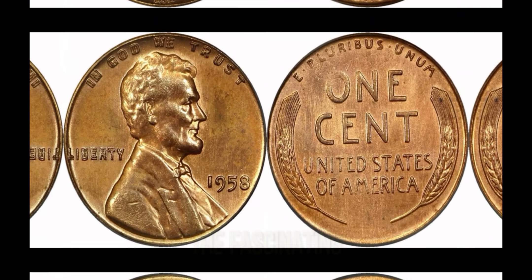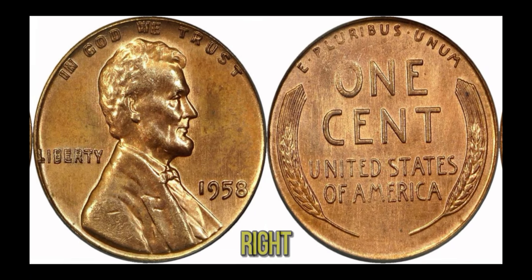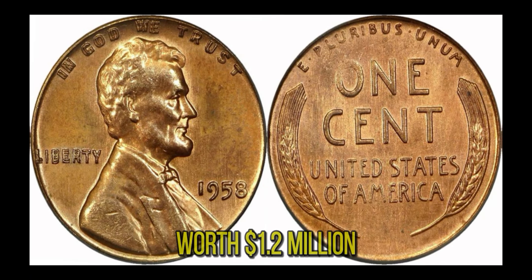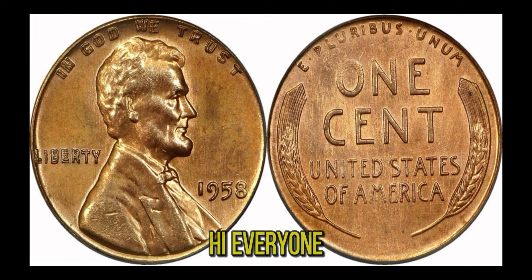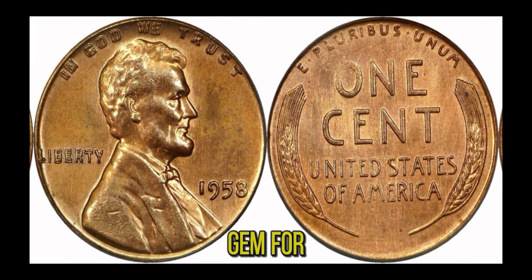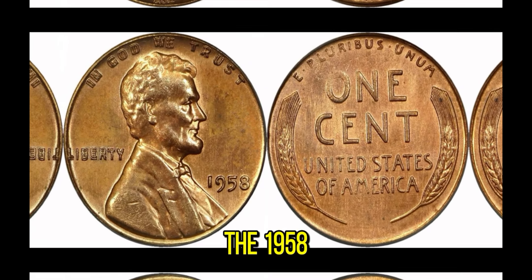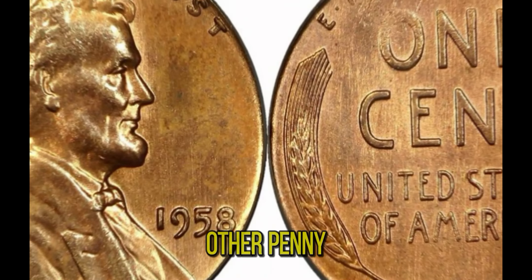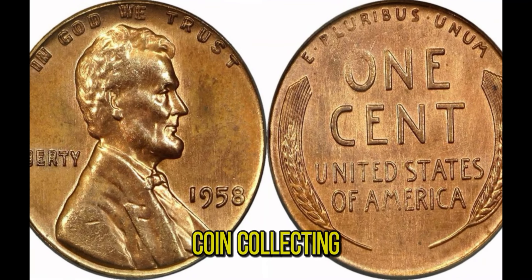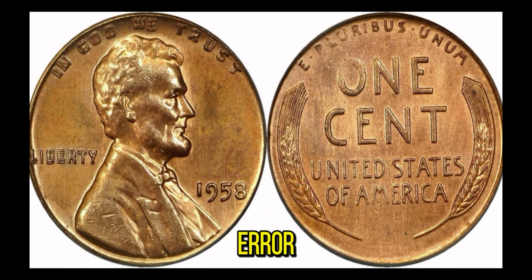We're diving into the fascinating story of one of the most valuable pennies in the world — a penny worth $1.2 million. In today's video, we'll explore why the 1958 Lincoln penny is so incredibly valuable and what makes it a true gem for collectors. The key to its astronomical value lies in a rare error: a double die. A double die error occurs during the minting process when the coin is struck twice, causing a noticeable doubling effect on the inscriptions.